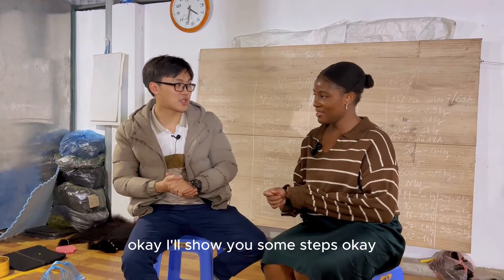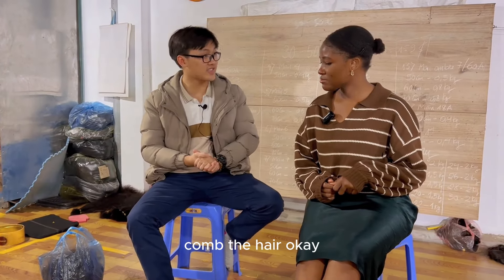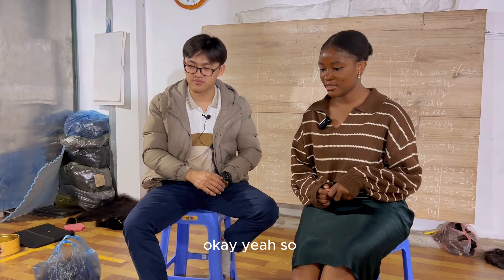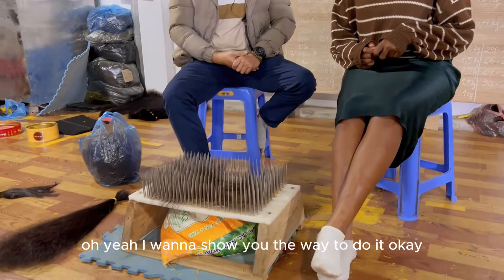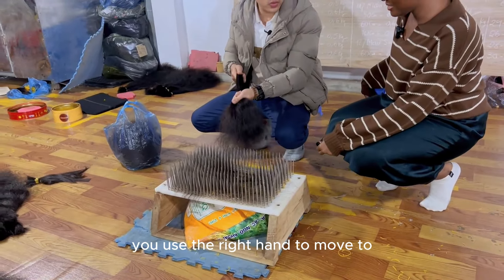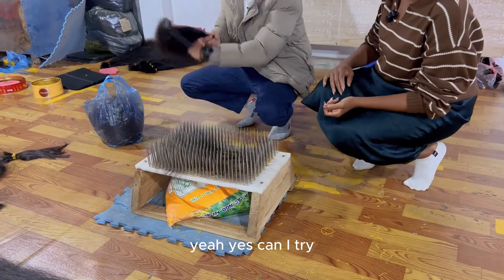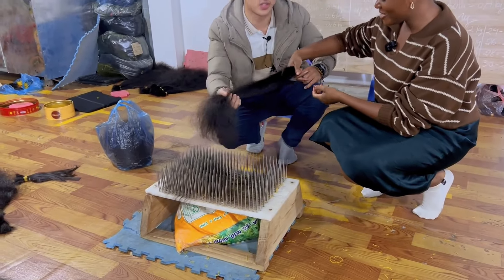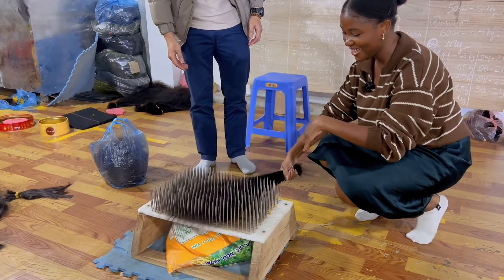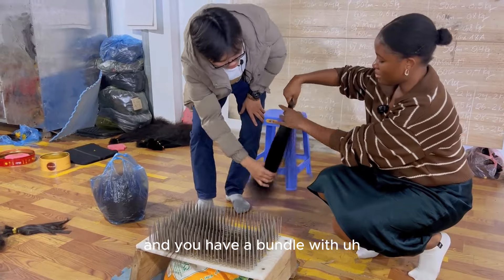Here we are in the factory. I'm going to show you some steps. The very first step is that the workers here have to comb the hair and select it — select the same length hair in one bundle. So you use the right hand to take this comb here, and then the left hand holds the hair like this. Can I try? — Yes, of course. You hold this here and flip like this. The short strands get stuck and you end up with a bundle of the same length. Very interesting process — sieving through the different lengths.